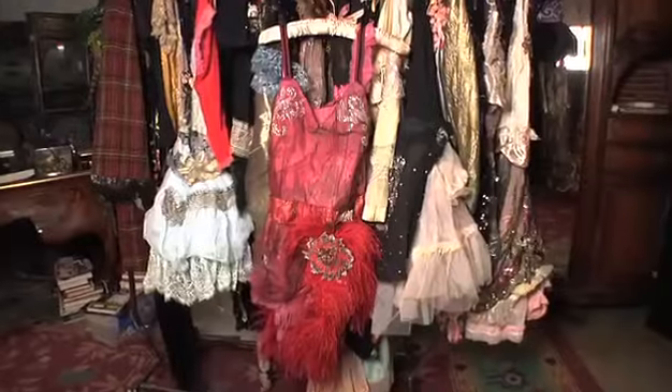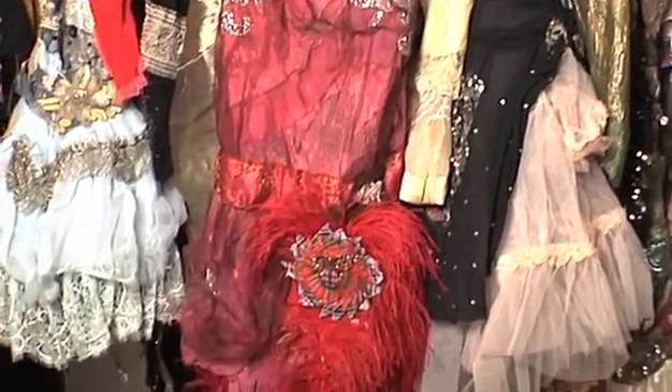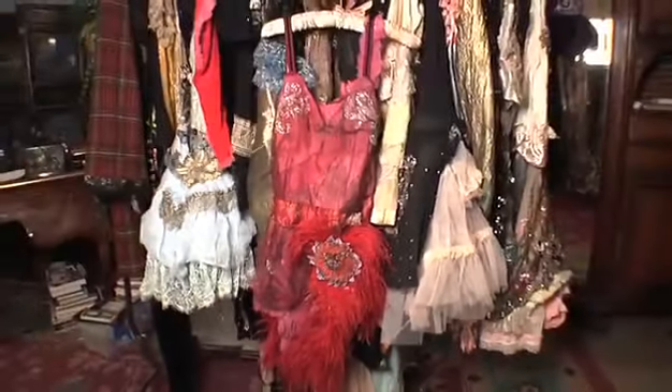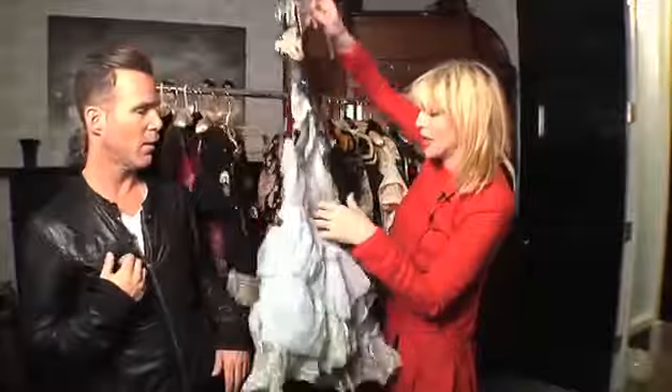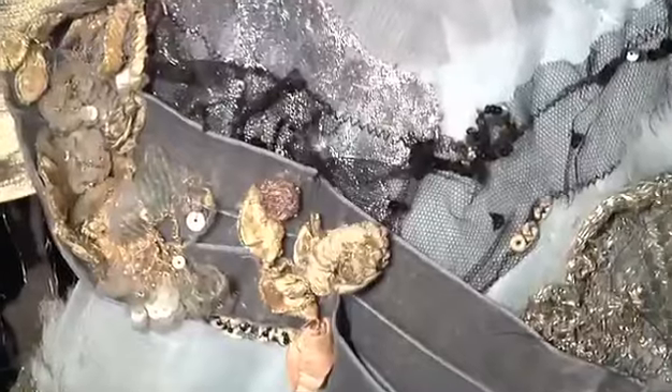These are all vintage. This is antique. This is the first one I ever made. This is one of my old grungy slips from my grungy days. And then I took these girls that can do ribbon art. This one has what's called persimetry. Persimetry is antique trimmings.